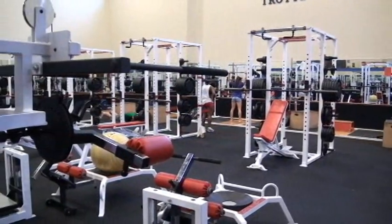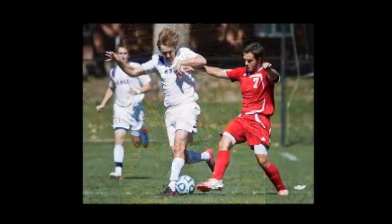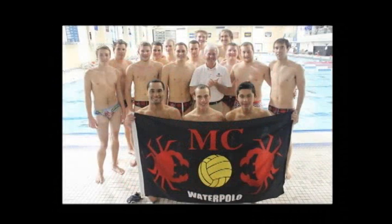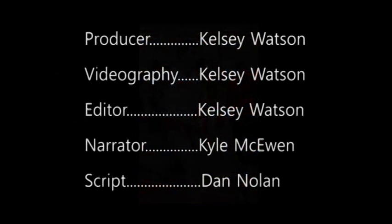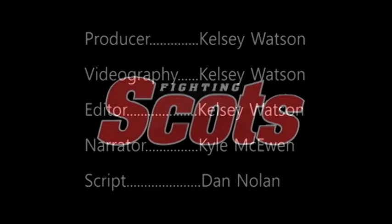For those with a little more adventure in their heart, you can try out the climbing wall. If you'd like to learn how to become a Fighting Scot and take advantage of all of Monmouth's first-class athletic facilities, fill out the Recruit Me form on the web or give the admission office a call at 1-800-74-SCOTS. We believe you'll be glad you made the decision to become a part of the continuing proud tradition of Fighting Scots Athletics.